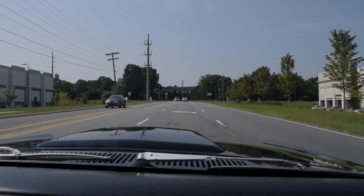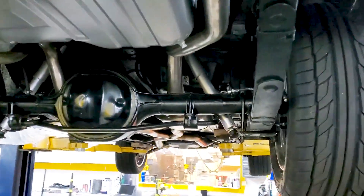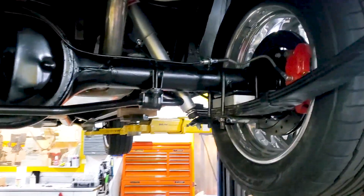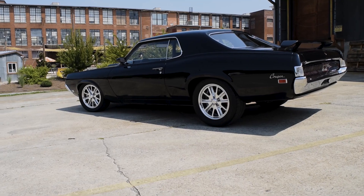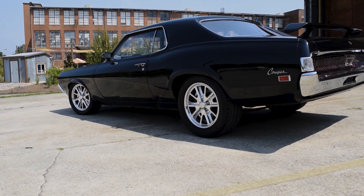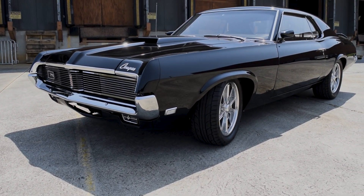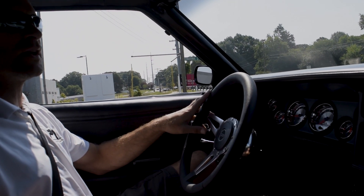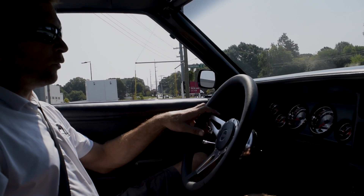Not really a lot of suspension upgrades here. We did drop the car but it's still running a leaf spring suspension. A lot of guys today want the new deal — four link, whatever — but for a cruiser car, something that's still limber and handles well, you can save money in those areas. Keep it a leaf spring car, use a lowering block. It works very well.